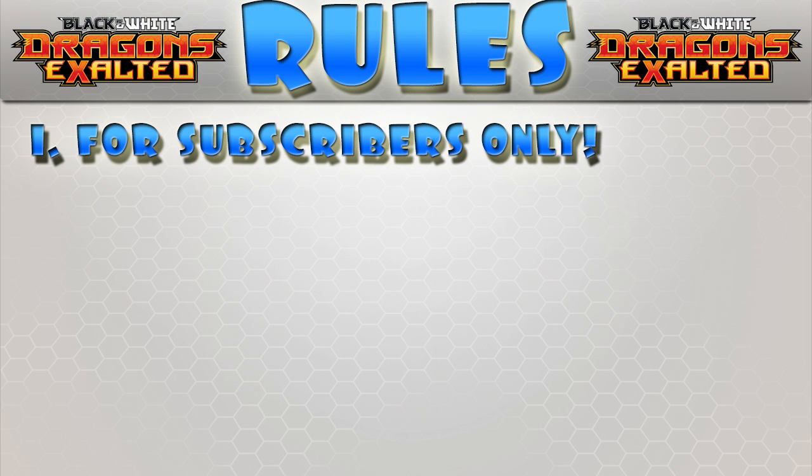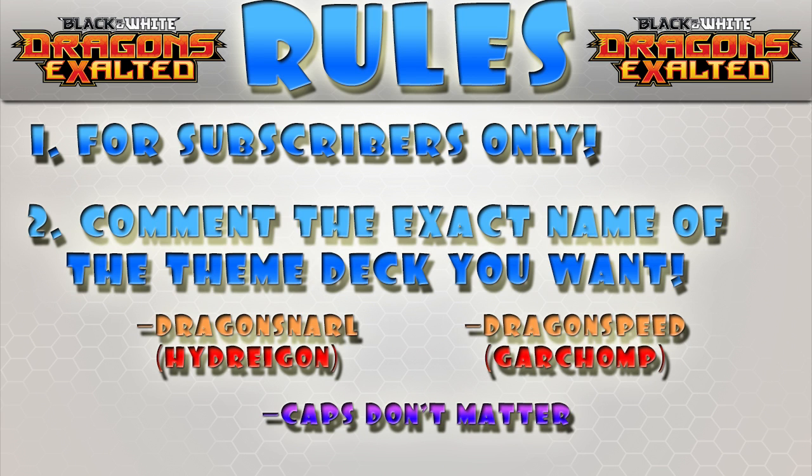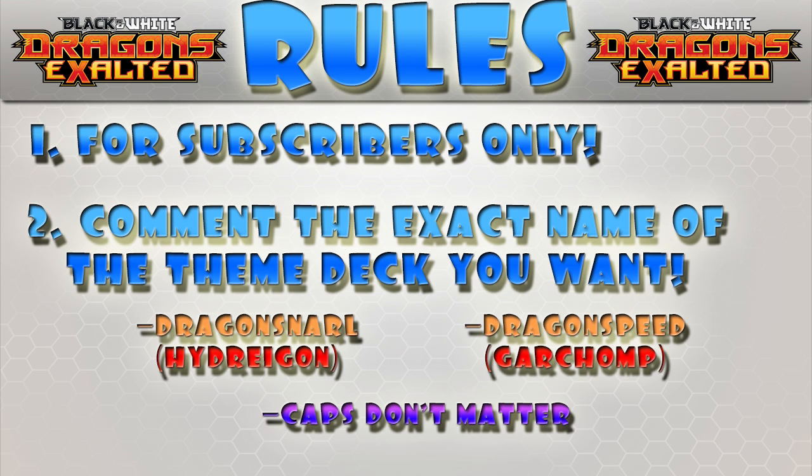Since this giveaway is because I got 5,000 subscribers, it is for subscribers only. The second rule is that you have to comment the exact name of the theme deck you want. The Hydreigon one is called Dragon Snarl and the Garchomp one is called Dragon Steed — just comment the name, you don't have to comment the Pokemon. Also, since it's our first giveaway we're starting small — it is only for subscribers in the US, Canada, and Mexico.